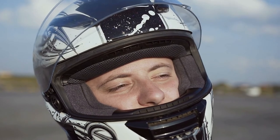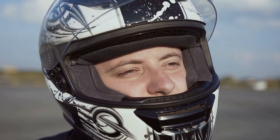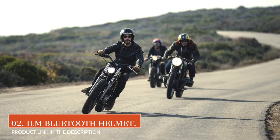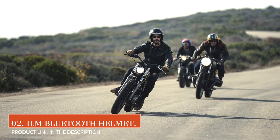Three vents promote airflow — one on top, one on the chin, and one in the rear. Moving on, our second product is the DOT ILM Bluetooth motorcycle helmet.